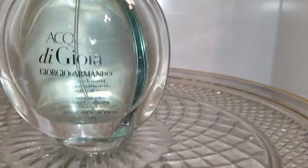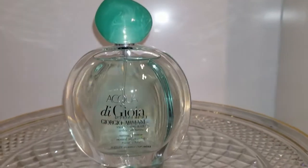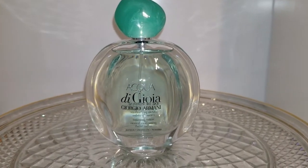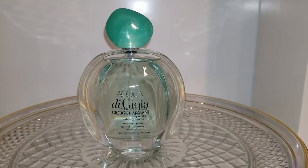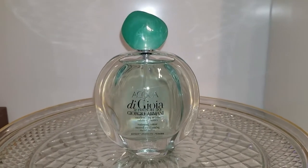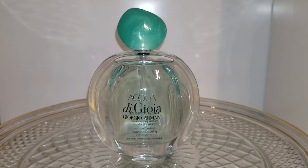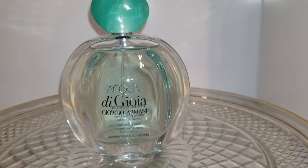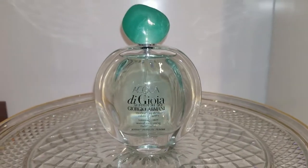First of all, the bottle itself is gorgeous and it's meant to mimic what a drop of water would look like, which I think they nailed. There is citrus in this, however the citrus is really cut through with the florals, so it's not too sharp. The florals themselves are almost aquatic in nature — the jasmine is an aquatic jasmine and the peony is a dewy peony, which is gorgeous. It's really lovely for spring because it's light, refreshing, and still has a little bit of oomph. I will be doing a more in-depth review of this later.